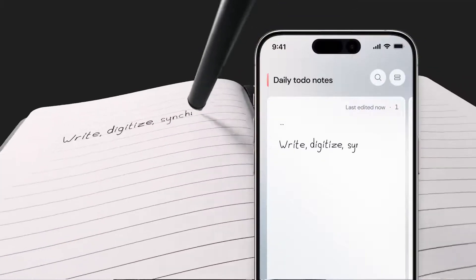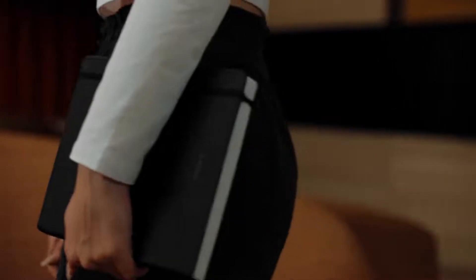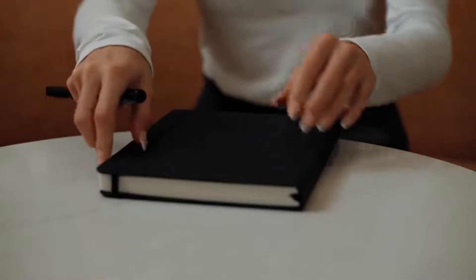No delays, no scans, pure magic. As XNote reads, it does more than just see letters and numbers. It grasps the core of your thoughts, turning itself into more than a tool. It becomes a partner in your creative and intellectual journey.